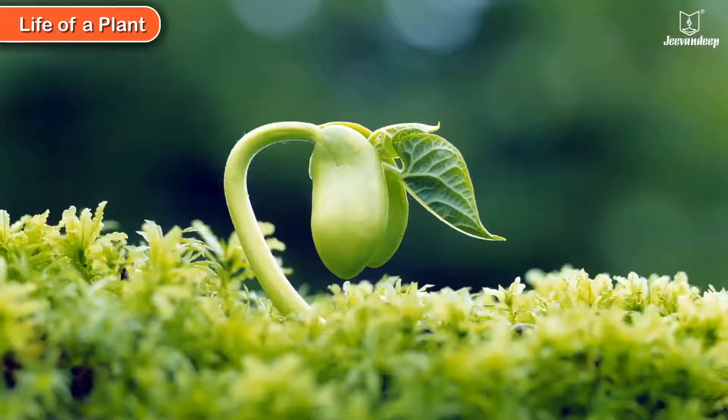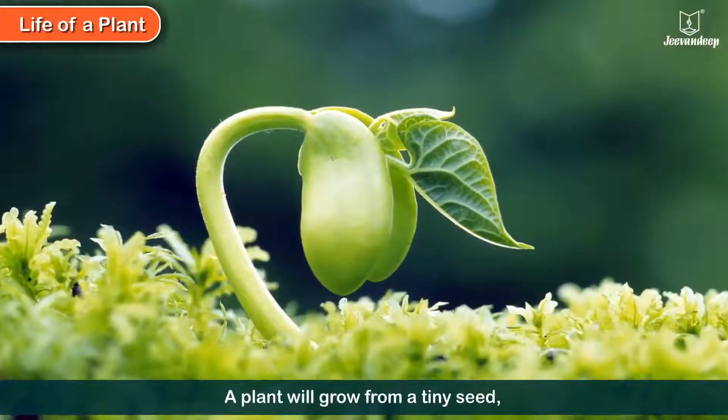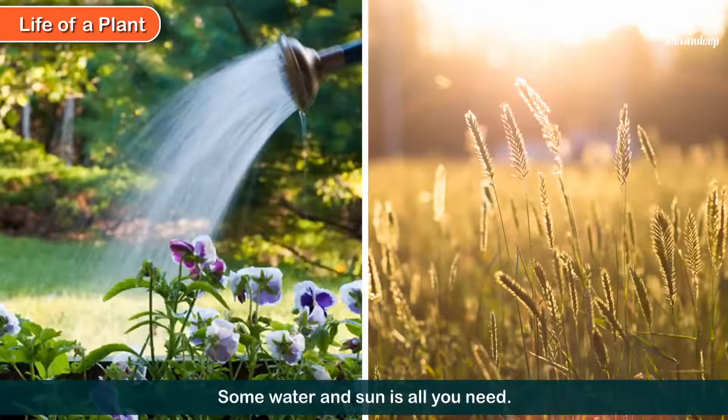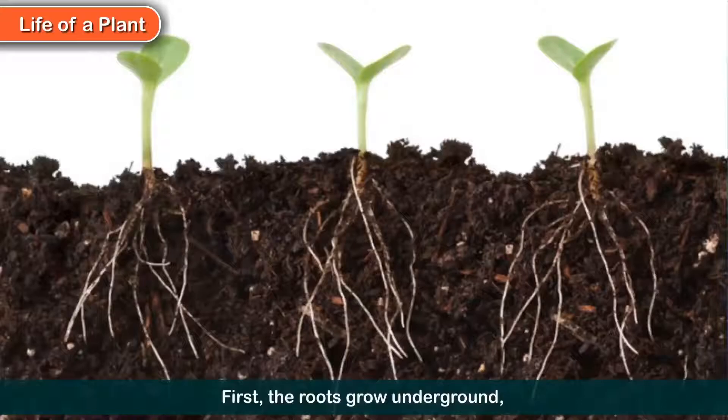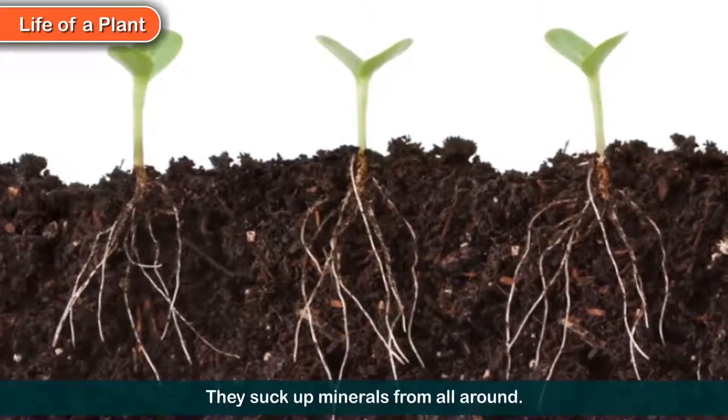Life of a Plant. A plant will grow from a tiny seed. Some water and sun is all you need. First, the roots grow underground. They suck up minerals from all around.